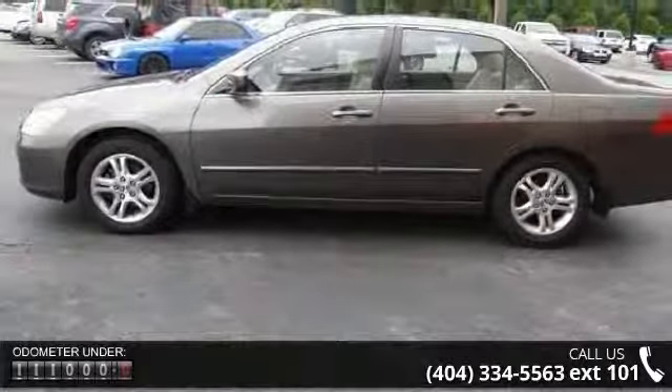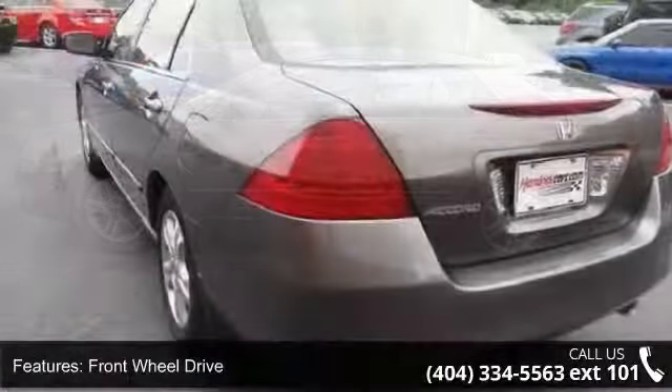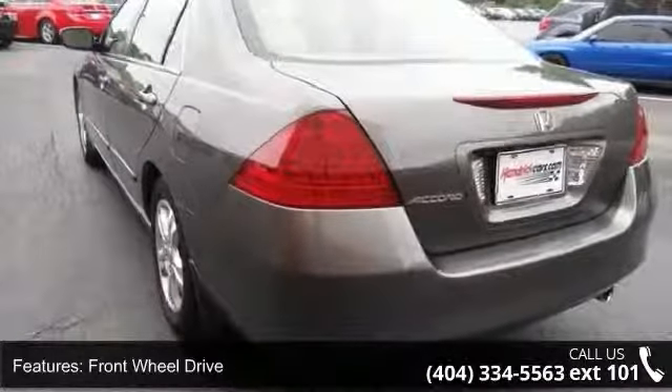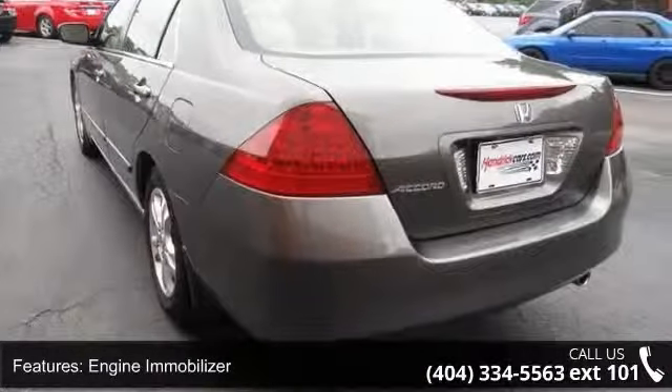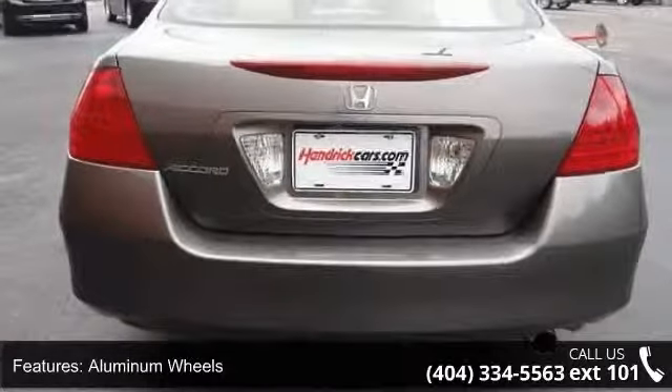This vehicle's top features include front-wheel drive, engine immobilizer, aluminum wheels, power steering, four-wheel disc brakes, ABS, automatic headlights, daytime running lights, power driver seat, and bucket seats.